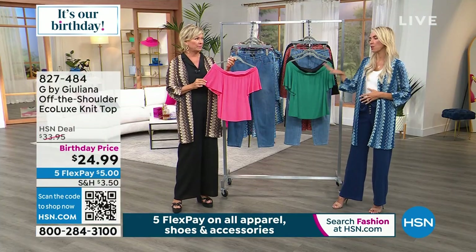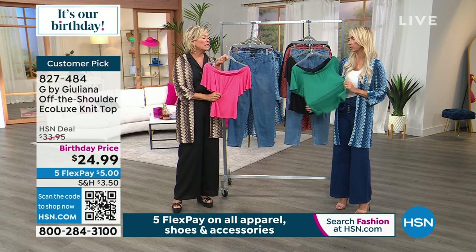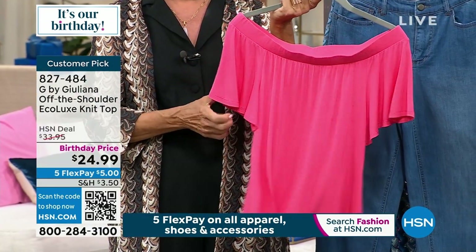Off the shoulder top — so cute! This is that Ecolux. As soon as I touched it, I was like, that's it. It's crazy soft. Crazy soft in these pretty colors, too. These are so sweet.